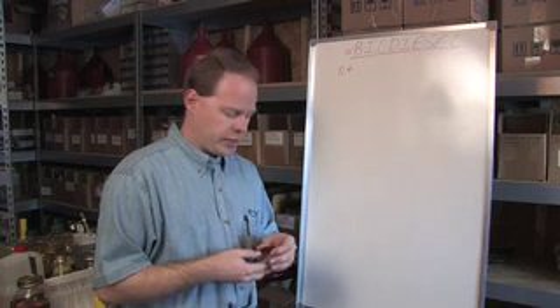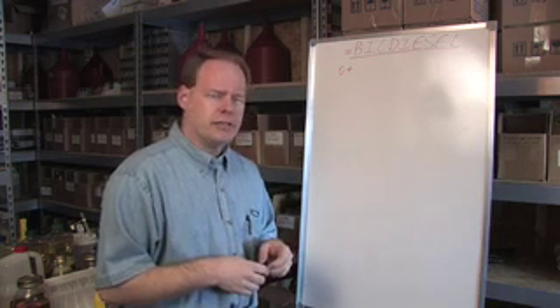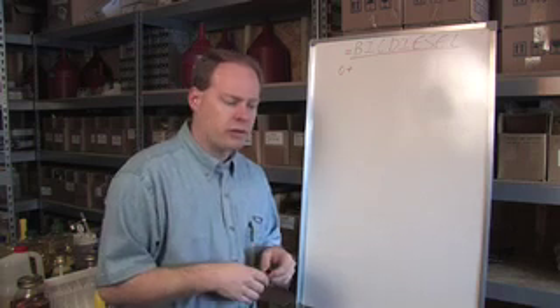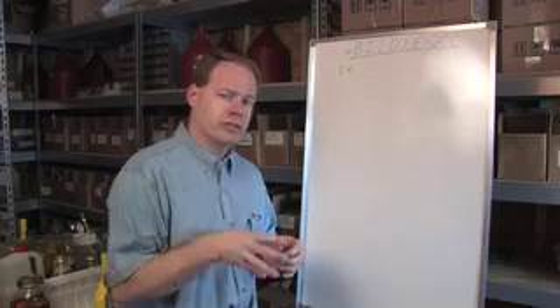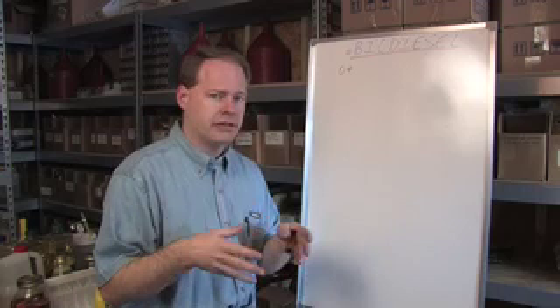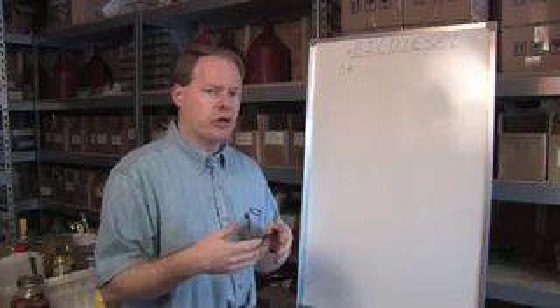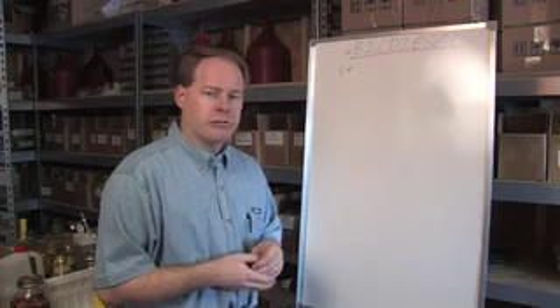If you'd like to do some research on it, go to Diesel Power Magazine — dieselpowermag.com or look it up on Google — and they talk about that. They actually did a really good article where they threw some trucks on dynos with biodiesel and non-biodiesel. They had chips in them and did different things, just to show you that it really didn't impact anything.